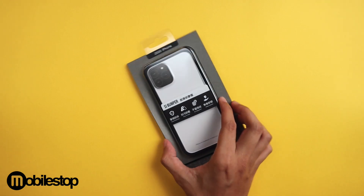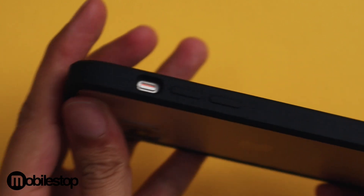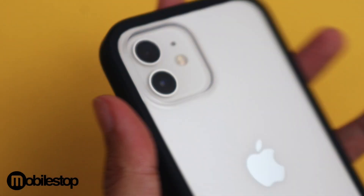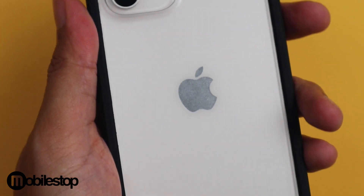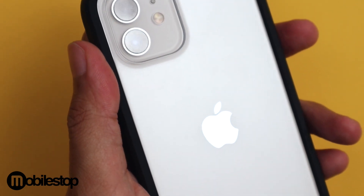UniU is a Taiwanese brand that specialises in cases that are extremely well fitting and have a great feel in the hand. The SI bumper that I have here has a smooth matte finish all around — absolutely no rough edges. The fit and finish in my opinion is the best of the lot. The high transparency matte backplate allows you to show off your phone while preventing fingerprints from showing up.